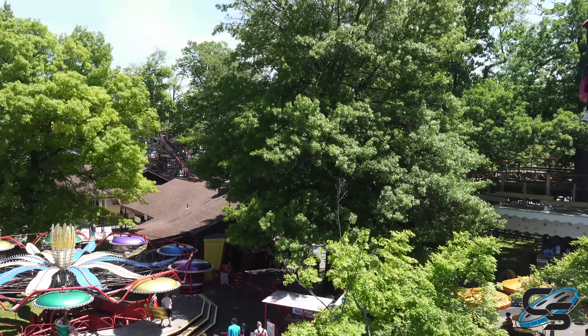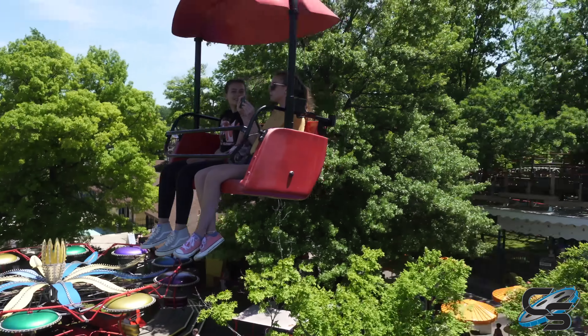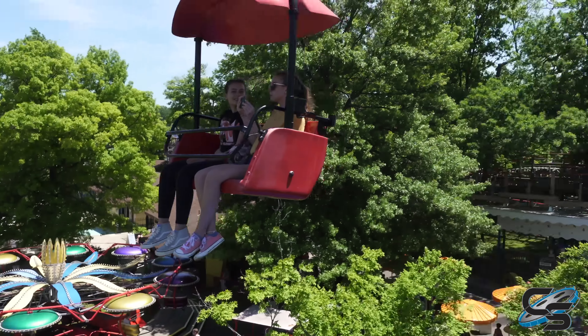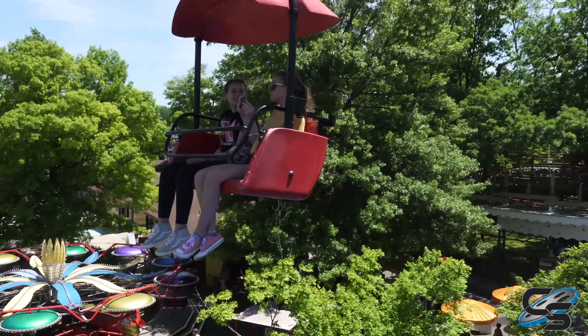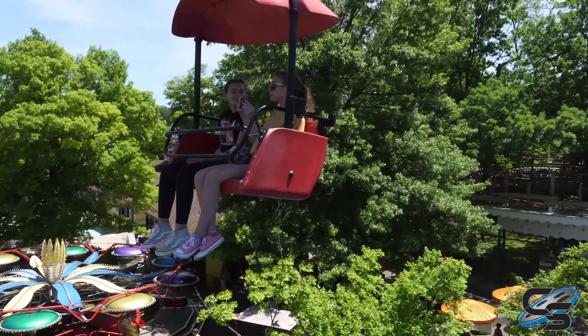I love a good sky ride — here we go, taking it to the other side of the park. Not a cloud in the sky here at Waldemere. Down there is a little place called the Potato Patch — reminiscent of the Potato Patch at Kennywood, which we're going to get tomorrow. There's Comet, the other wooden roller coaster here at the park — definitely a lot smaller than Ravine Flyer. And that clock reminds me of Stranger Things — I hope it doesn't do the ding!